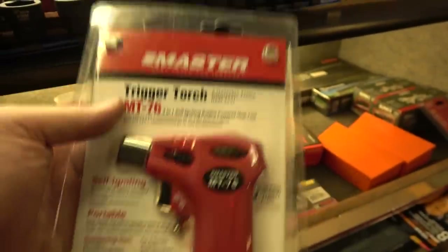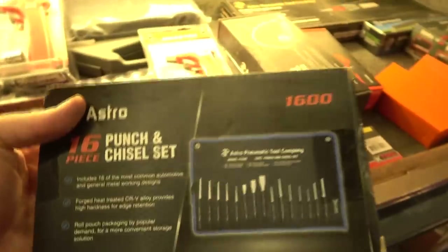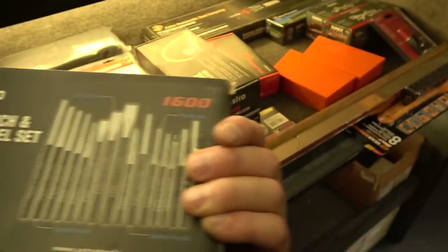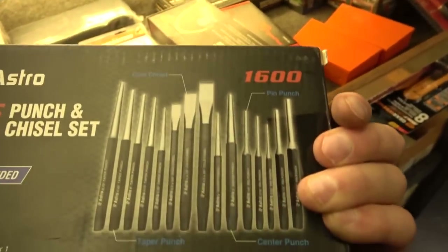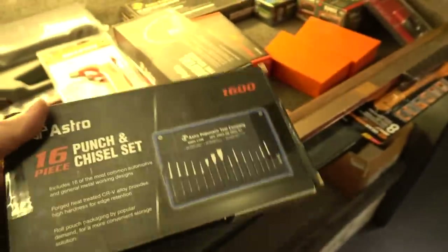I'm a fan of the Master brand butane torch — I was selling the Power Probe for a while but I saw a rate of failure I wasn't happy with. Switched to the Master ones: they're five bucks less expensive and they don't fail like the Power Probe ones do. Astro has a great punch and chisel set — I've bragged about this on tool haul videos. This is a 16-piece set with taper punches, center punches, pin punches, cold chisels, and a chisel punch gauge. The price is stupid cheap — less than $50.